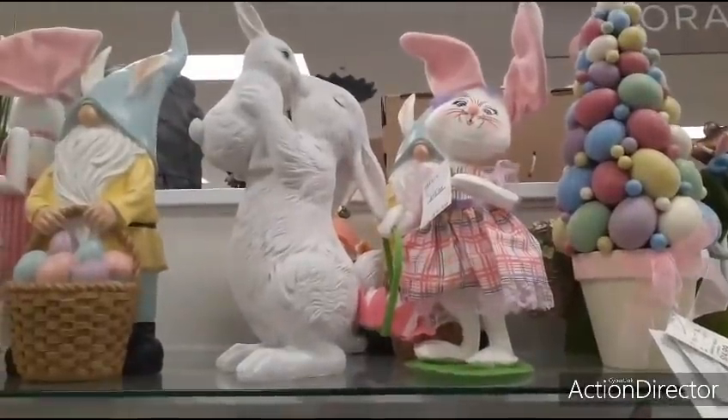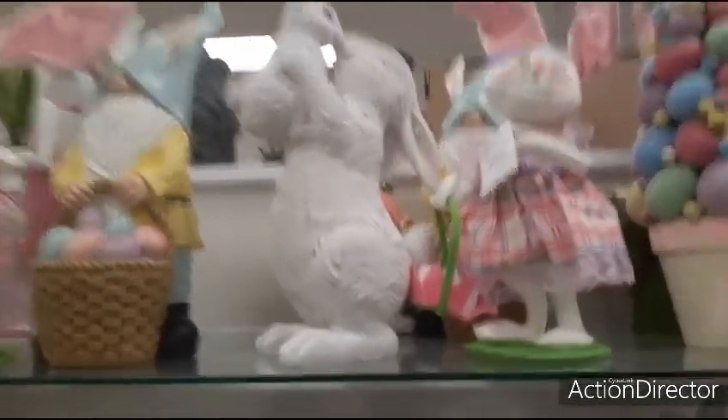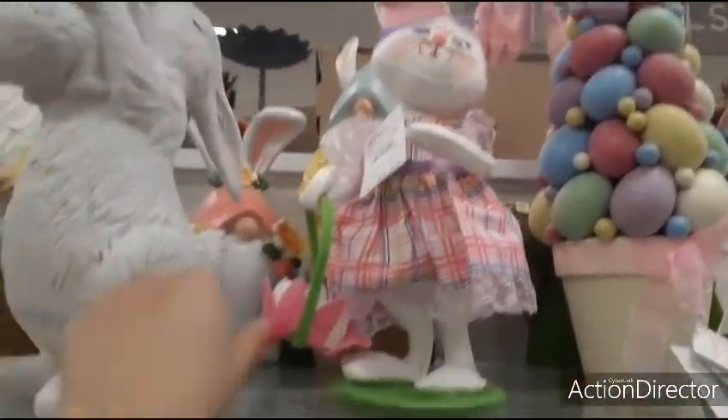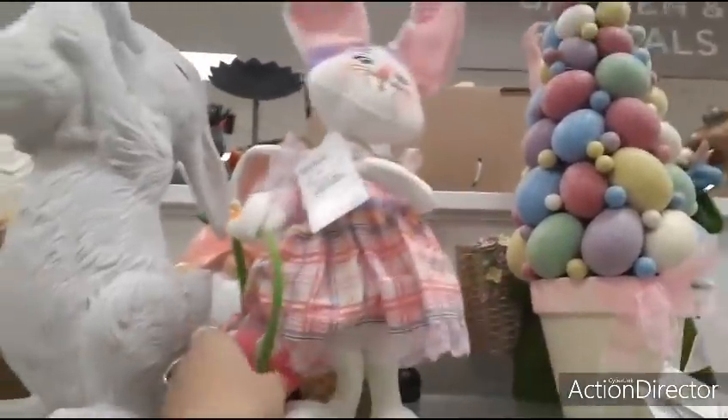$16.99 with the mama bunny and the baby bunny. Too cool. And it has sparkles. This little girl right here with all the pink going on and felt, $16.99 for her.